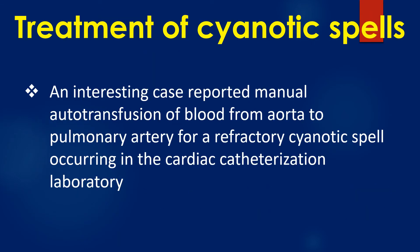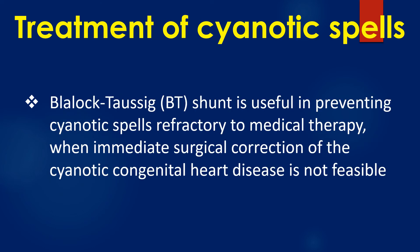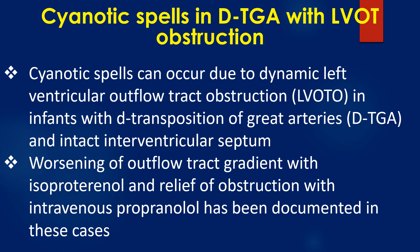An interesting case reported manual autotransfusion of blood from the aorta to the pulmonary artery for a refractory cyanotic spell occurring in the cardiac catheterization laboratory. Blalock-Taussig shunt is useful in preventing cyanotic spells refractory to medical therapy when immediate surgical correction of the cyanotic congenital heart disease is not feasible. Cyanotic spells can also occur due to dynamic left ventricular outflow tract obstruction in infants with d-transposition of the great arteries and intact ventricular septum; worsening of outflow tract gradient with isoproterenol and relief of obstruction with intravenous propranolol has been documented in these cases.